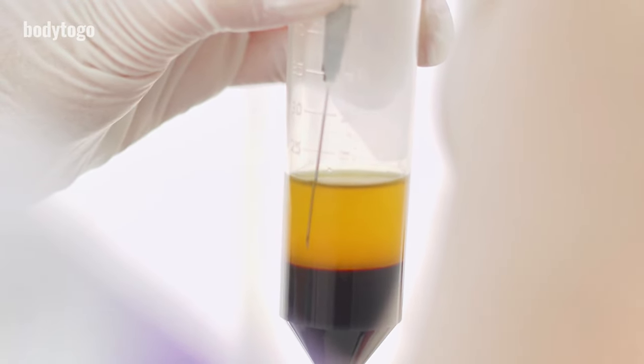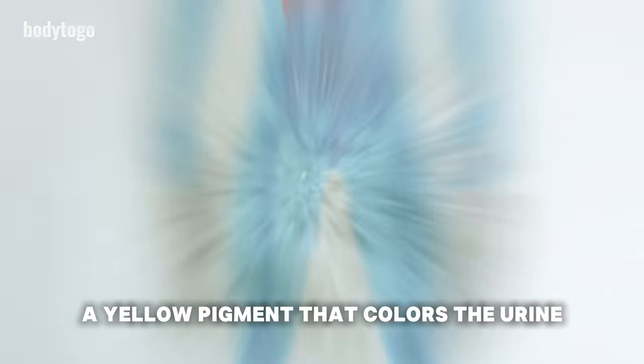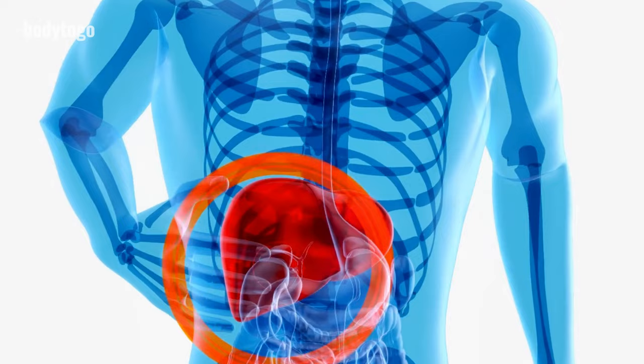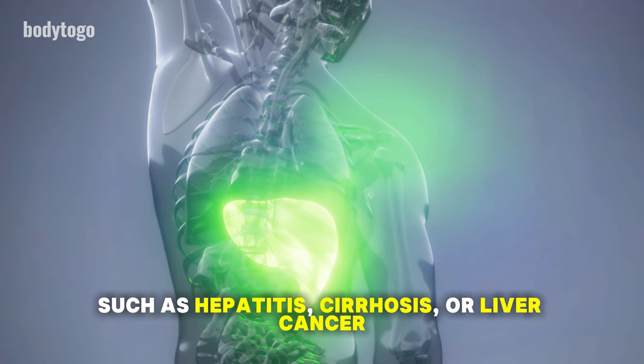9. Dark urine. Dark yellow or brown urine can be a symptom of liver damage. The liver filters waste products from your blood, including bilirubin, a yellow pigment that colors the urine. If your liver is damaged, it might not filter bilirubin well, causing it to build up in your body and darken your urine. This could be a sign of liver conditions such as hepatitis, cirrhosis, or liver cancer.